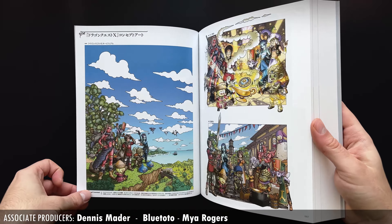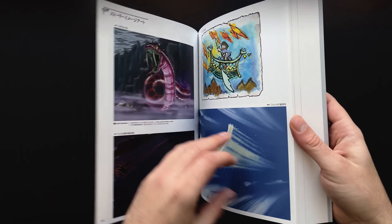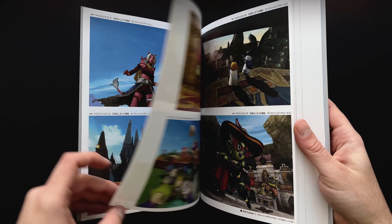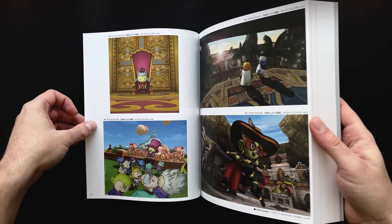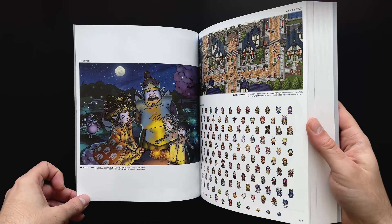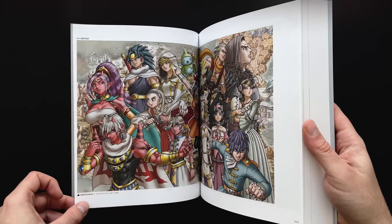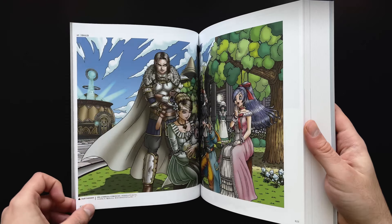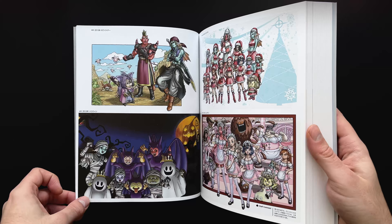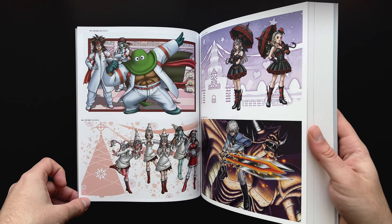This book was only ever released in Japan in 2020, about eight years after the game launched. It was not the first DQ10 art book released, but I'm going to save talking about that till the end. Why this book's title is in English I don't know, but don't let that fool you because the text is entirely Japanese. Not that that really matters at all, because there is so little text — there's barely a handful of one sentence staff comments, and other than that the only text is each image is labeled.